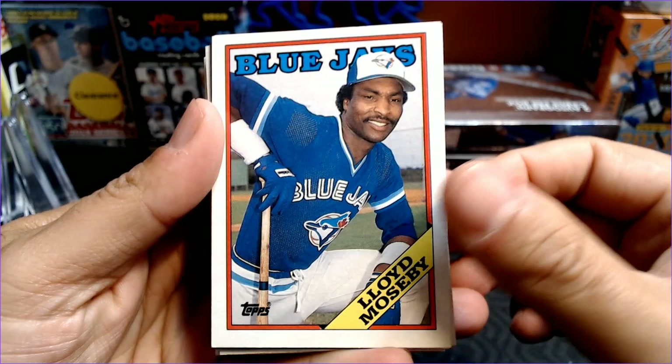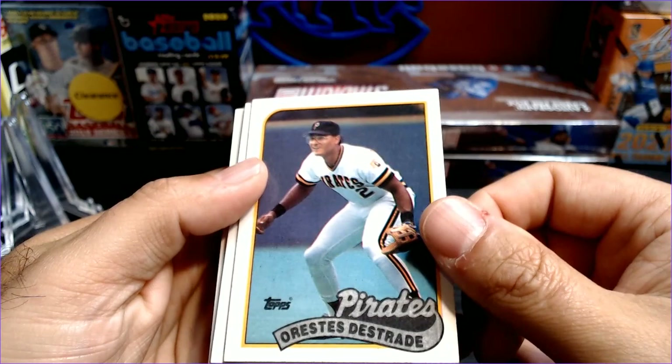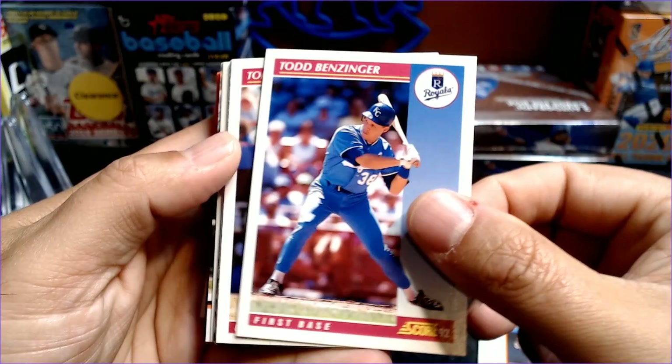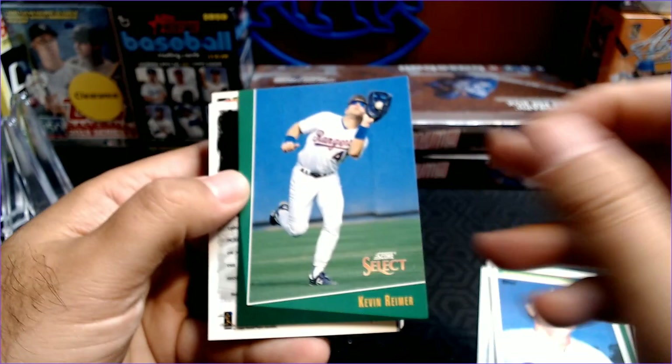So Lloyd Mosby, 88 Topps. Turn back the clock. Bruce Ruffin. Don August. The Expos leaders. Orestis Destrade. Craig Worthington — good old Craig Worthington. Gourmet fans will remember Craig. Todd Benzinger, 92 Score. Tom Prince. Alan Trammell, 90 Score. Jerry Royce. A Kevin Reimer Score Select.